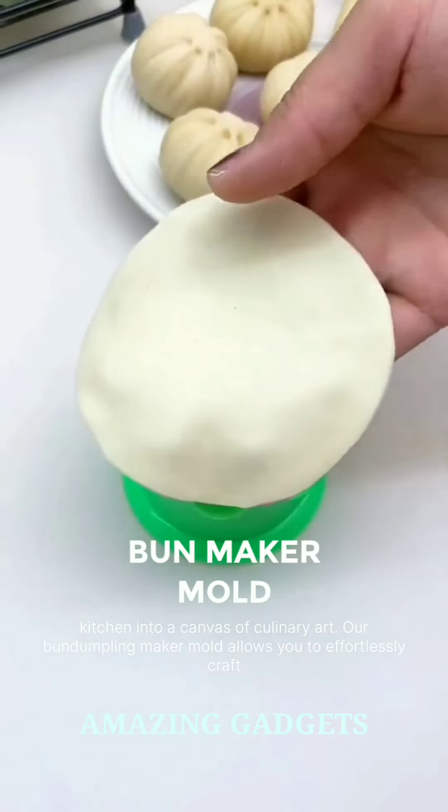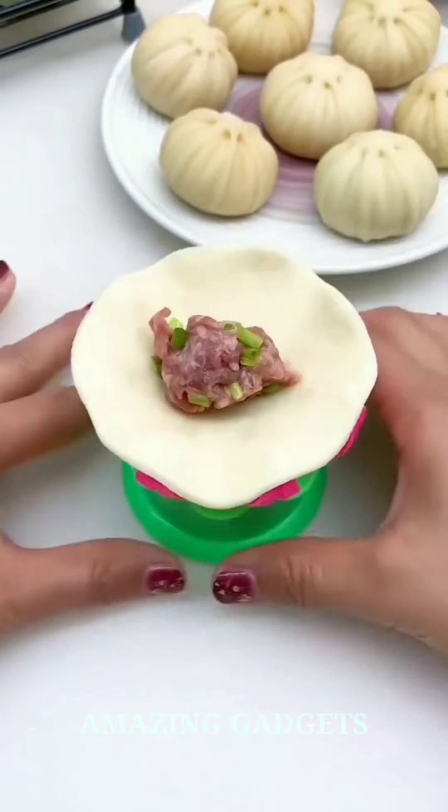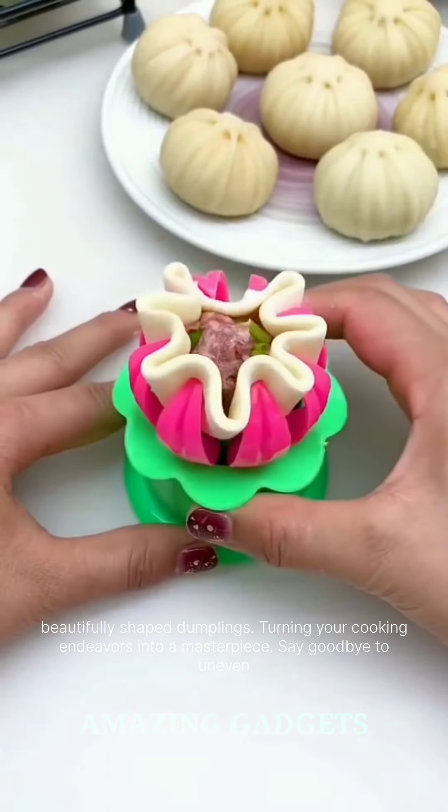Transform your kitchen into a canvas of culinary art. Our bun dumpling maker mold allows you to effortlessly craft beautifully shaped dumplings, turning your cooking endeavors into a masterpiece. Say goodbye to uneven edges and hello to perfection.